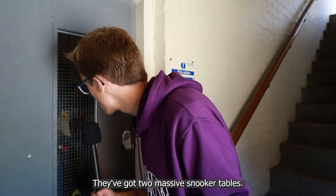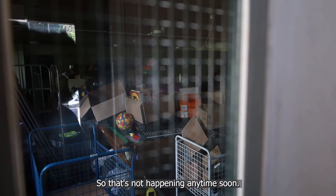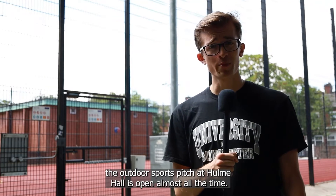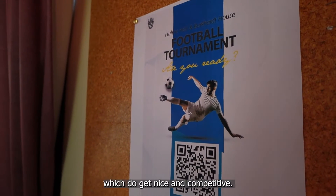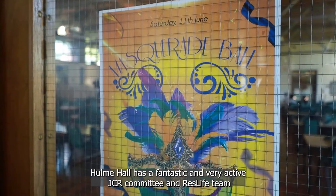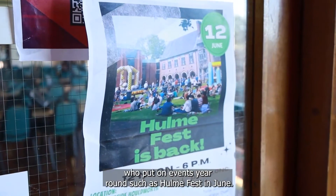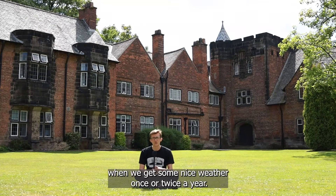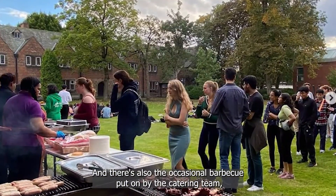Snooker room — they've got two massive snooker tables, but it's about as open as the gym and they use it as a storage space. Unlike the gym and squash court, the outdoor sports pitch at Hulme Hall is open almost all the time. The JCR frequently holds interblock football tournaments which get nice and competitive. Hulme Hall has a fantastic and very active JCR committee and ResLife team who put on events year round, such as Hulme Fest in June. There's also the green quad area outside Holdsworth Block, used by students to chill out when we get some nice weather once or twice a year, and there's the occasional barbecue put on by the catering team.